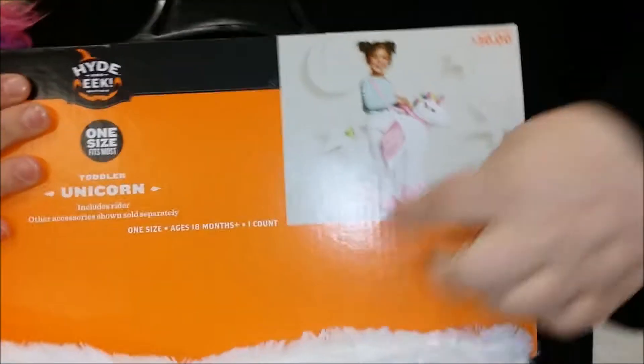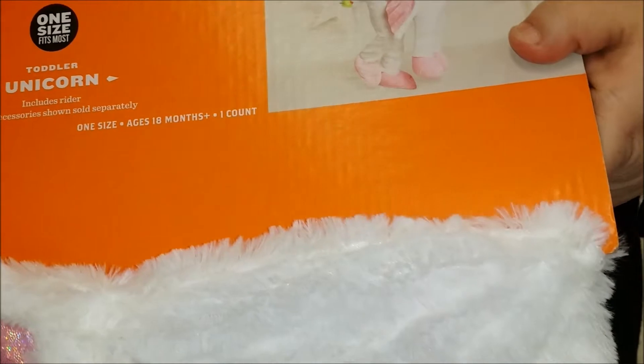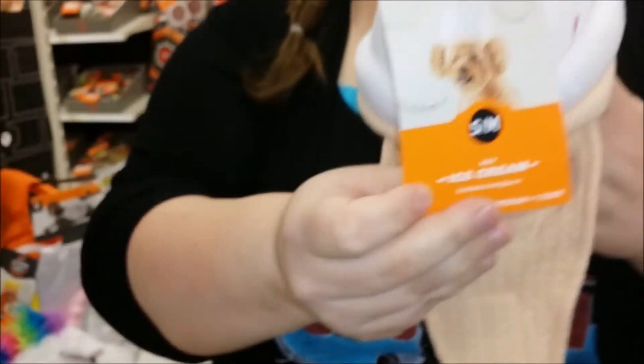You pull it up around you and then you're riding a unicorn. Actually, not just a unicorn — a Pegasus. A Pegasus unicorn. He's ice cream.